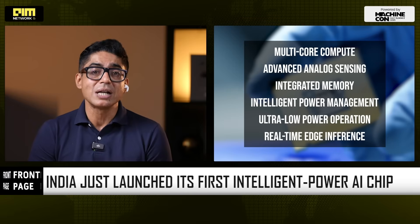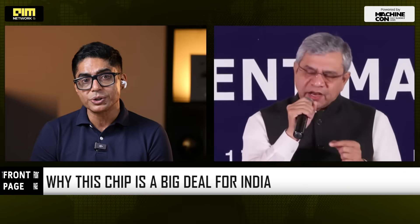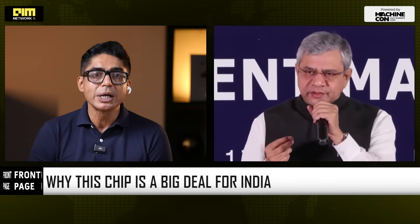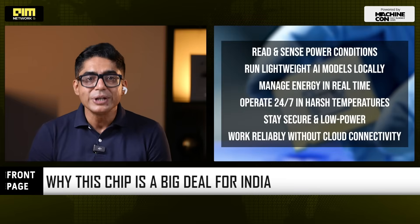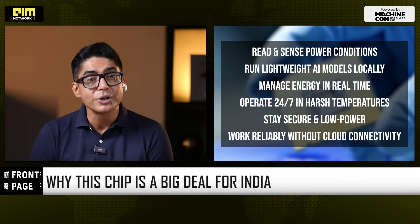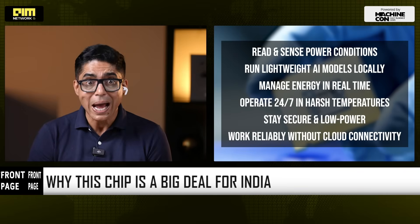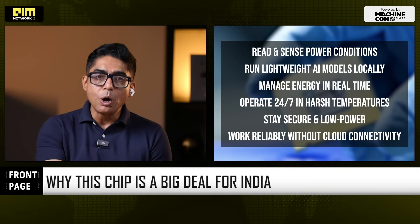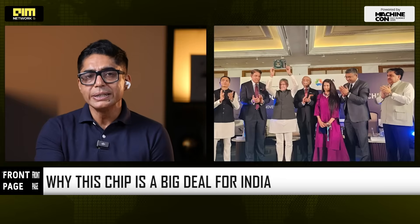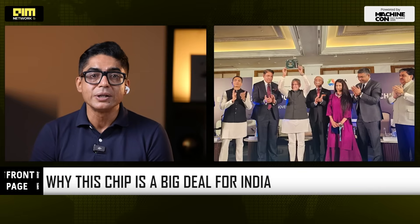Smart meters, smart grids, industrial automation — all need intelligent power silicon that didn't previously exist here at all. India is planning one of the world's biggest smart meter rollouts, touching tens of millions of homes. Those systems require chips that can read and sense power conditions, run lightweight AI models locally, manage energy in real time, operate 24x7 in harsh temperatures, stay secure and low-power, and work reliably without cloud connectivity. Until now, these chips came from outside India. ARKA GKT-1 is the first credible Indian alternative.